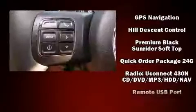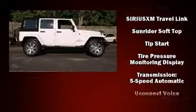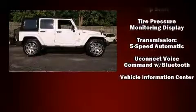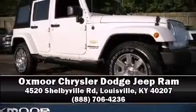Additional safety features include airbag integrated rollover protection, traction control, brake assist, a security system, and four-wheel disc brakes with ABS. Please don't hesitate to give us a call.